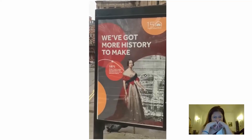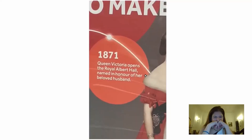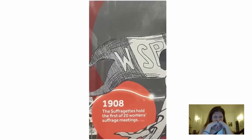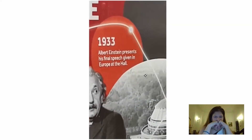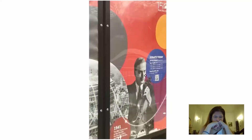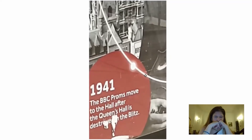The Royal Albert Hall is celebrating 150 years since Queen Victoria opened it. Here it says 1871 — Queen Victoria opened the Albert Hall, named in honor of her beloved husband. Then 1908, the suffragettes hold the first women's meeting. Then 1933 — Albert Einstein presents his final speech given in Europe at the Hall. And 1941 — the BBC Proms moved to the Hall after the Queen's Hall is destroyed in the Blitz.